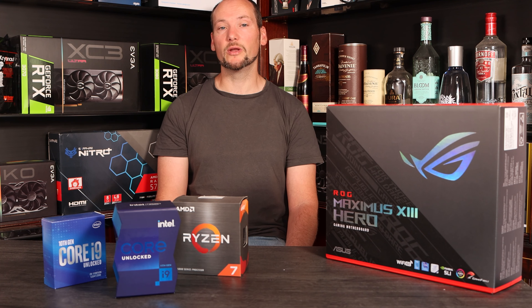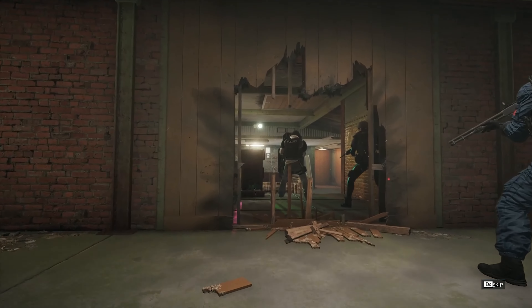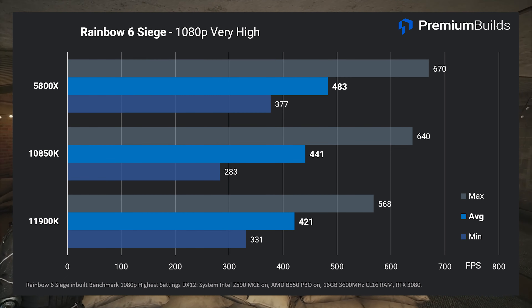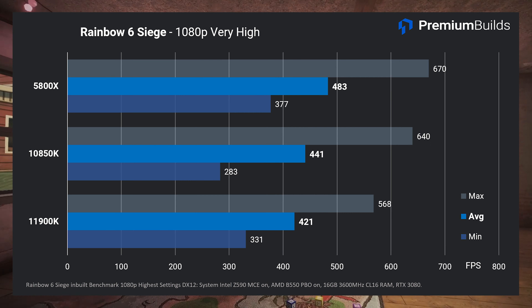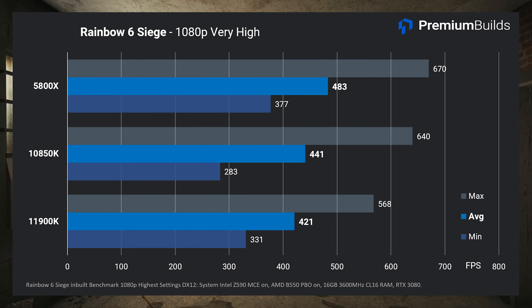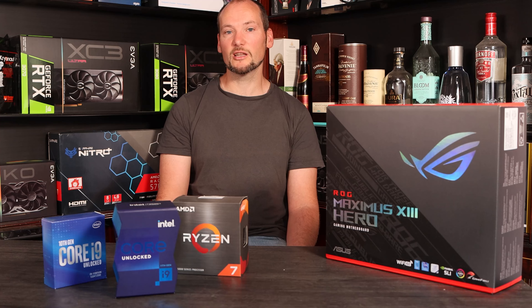Rainbow Six Siege hands another clear win to the 5800X using its internal benchmark, which we found to be very consistent. Here the 11900K falls about 20 frames per second behind the 10850K on average, and is 60 frames per second — over 10% — behind the 5800X. It's a shock to see Intel's latest offering unable to beat either its six-month-old rival or even its last-generation offering in raw gaming performance.